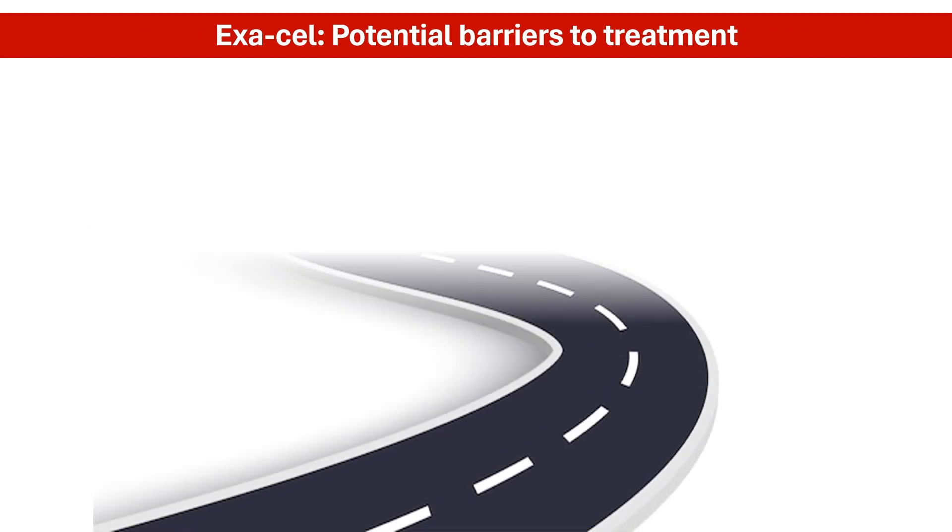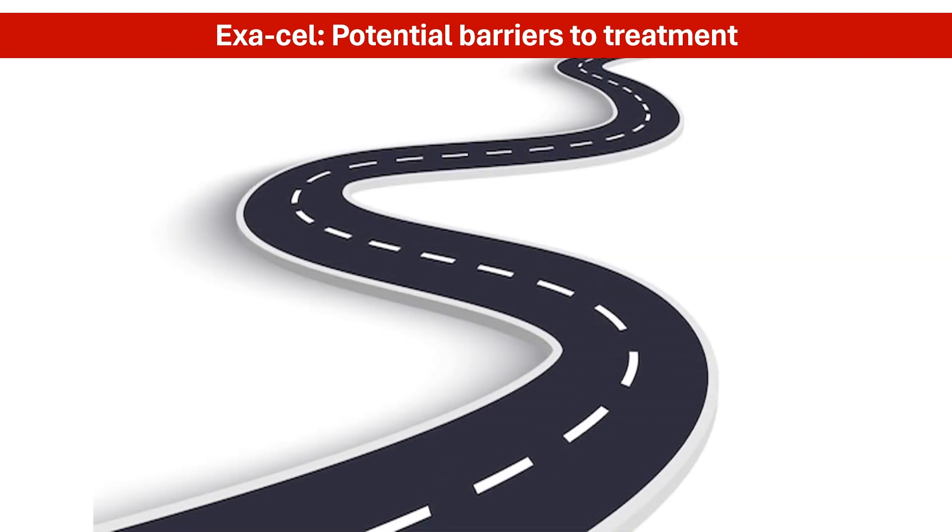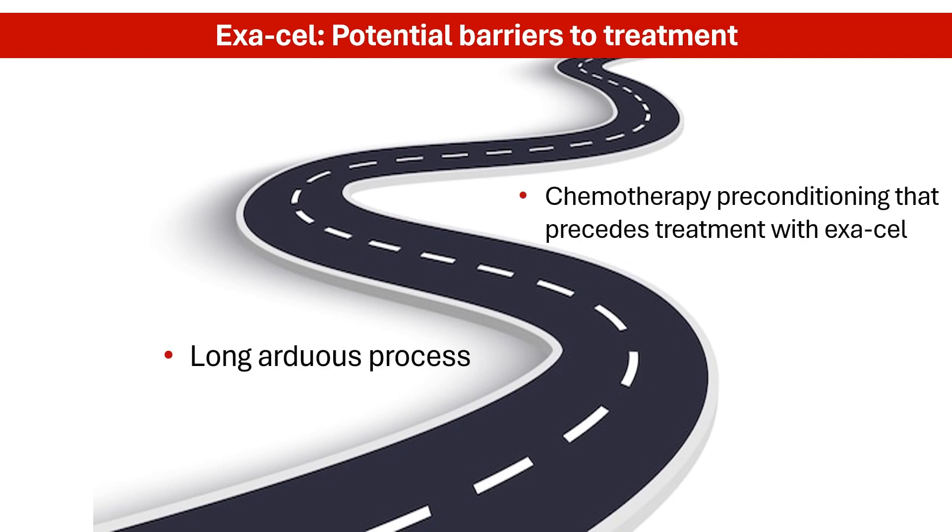Despite Exocel's regulatory approval, there is still a long road ahead to recovery for most patients with sickle cell disease. The treatment process can be grueling, involving lengthy hospital stays and the need for chemotherapy prior to Exocel. The price of treatment could be a restricting factor as well, as Exocel could cost millions of dollars per patient, posing potential barriers to access for many people.